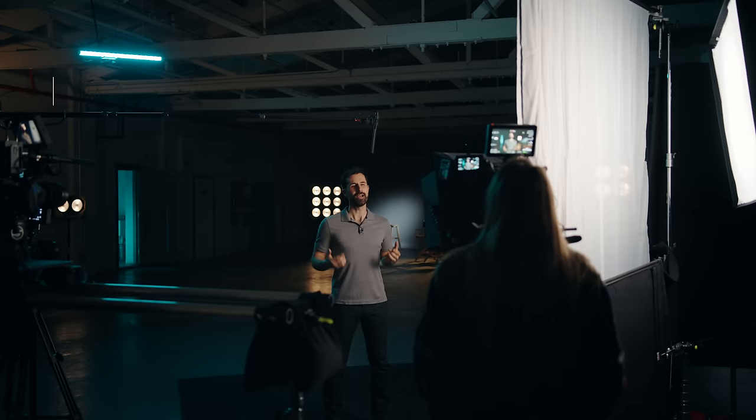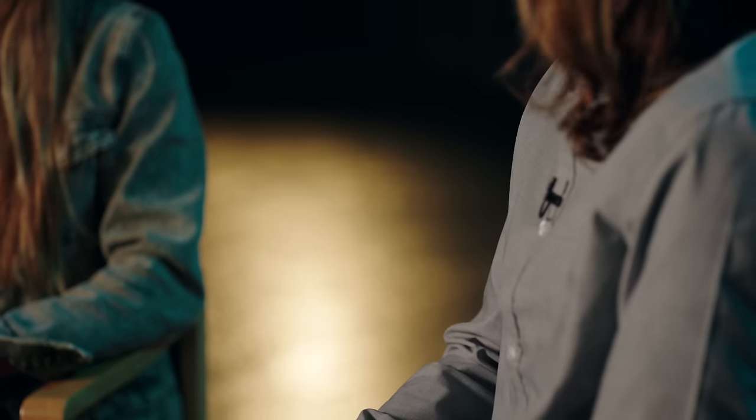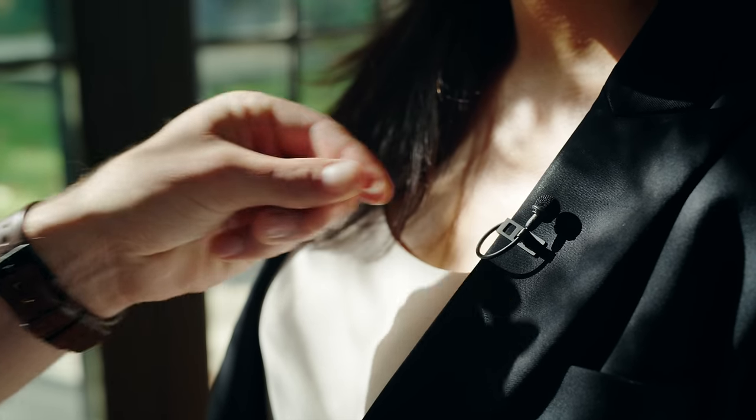Regardless of the wireless system, good lav placement will always be the biggest part of good sound. As a general rule, it's best to place lav mics over the sternum. Much higher, and the chin will actually obscure high frequencies, and you'll start getting resonance from the throat that results in a muffled sound. Too low, and your subject will sound distant or quiet. If you don't mind seeing the mic, using a tie bar style clip is the easiest way to keep it in the right spot. You can loop the cable back through the tie bar and use the dedicated cable holders to secure it, which isolates the mic from handling noise and makes the cable look nicer on your talent.